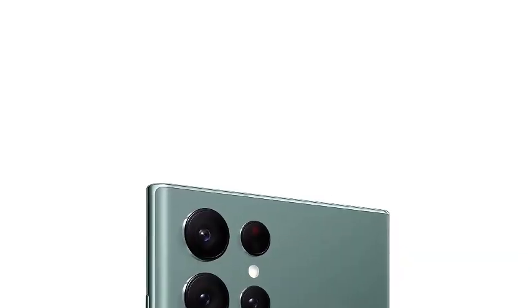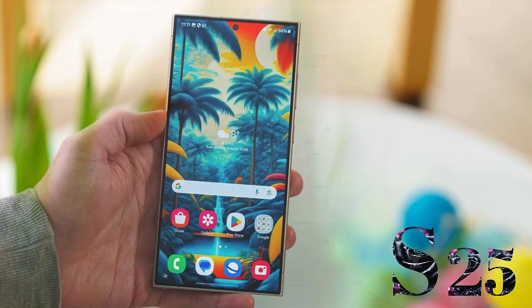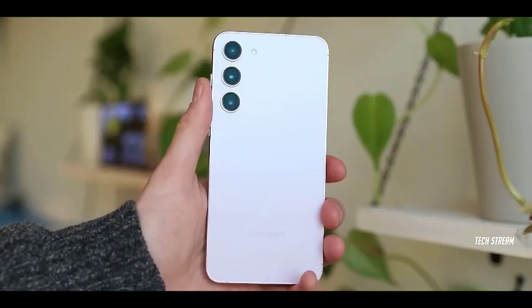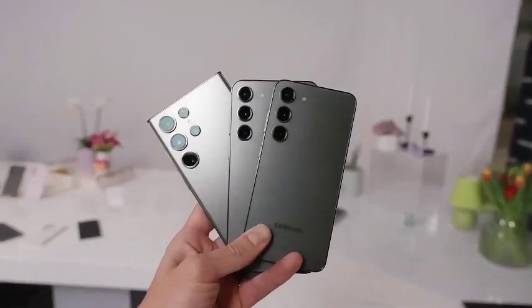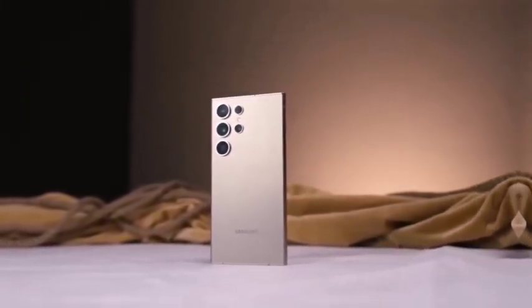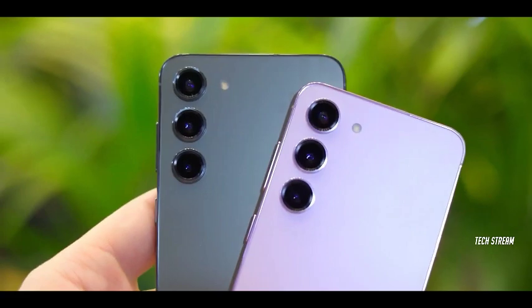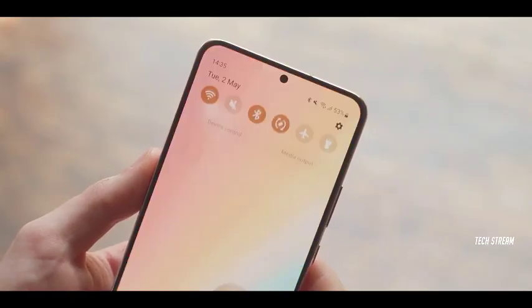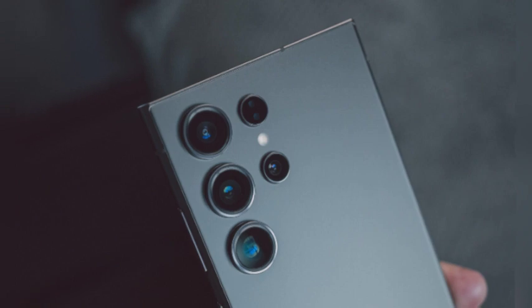The layout of One UI 7 is focused on improving navigation, especially with controls that users access frequently. By making essential features like volume and brightness sliders easily accessible, Samsung has optimized the user experience without cluttering the interface. This redesign offers a more intuitive, streamlined control system, making everyday tasks quicker and smoother for users of the Galaxy S25 Ultra.